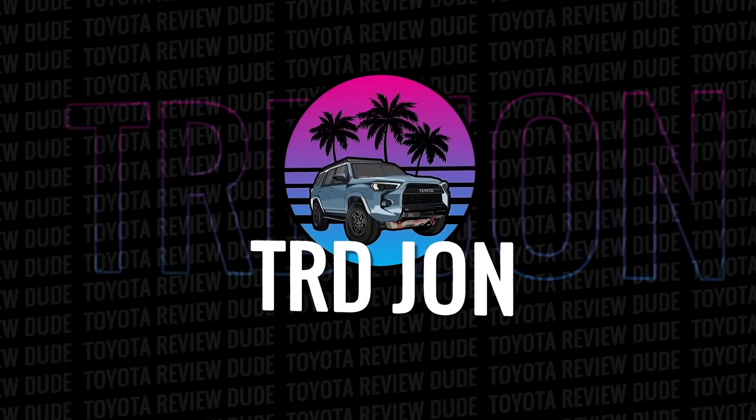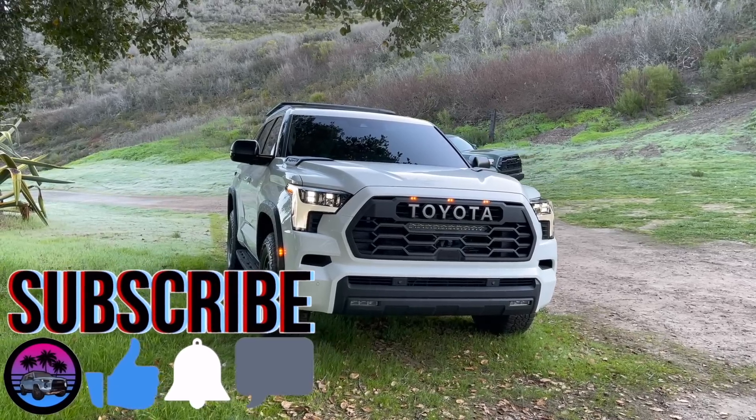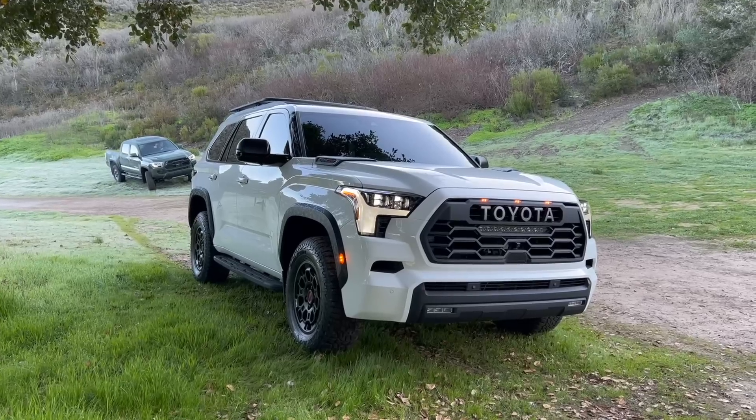I'm super excited to show you the 2023 Toyota Sequoia TRD Pro. Welcome back to another video — 15 years in the making, here it is.